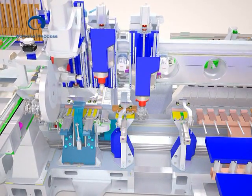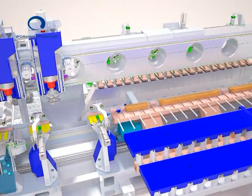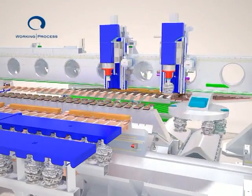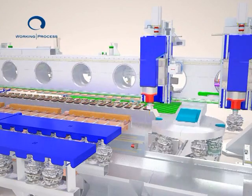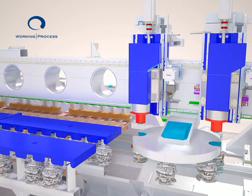All machined workpieces are conveyed to the parking area. When this structure is full, a tool change cycle is performed on all the heads at the same time, and the machine automatically becomes a profiling machine.